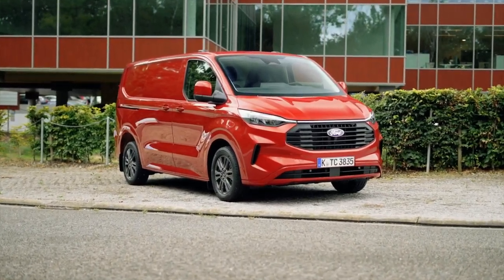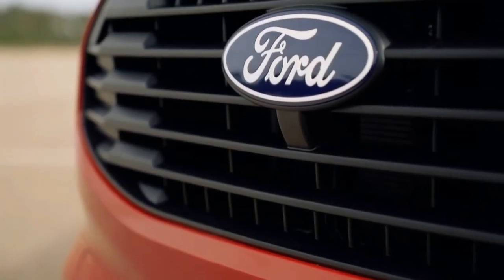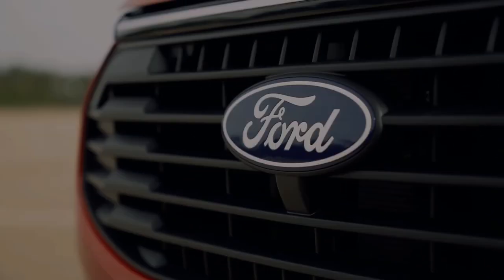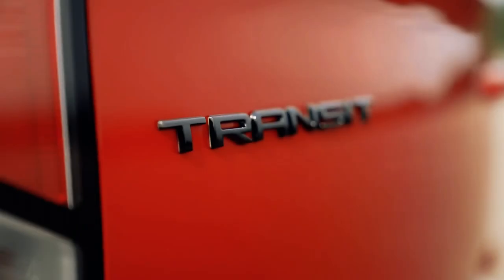Embark on a journey of electrified innovation with Ford Pro's latest revelation, the 2024 E-Transit Custom. This electric workhorse promises a dynamic fusion of power and sustainability, boasting a maximum payload of 1,100 kg and a towing capacity of 2,000 kg.